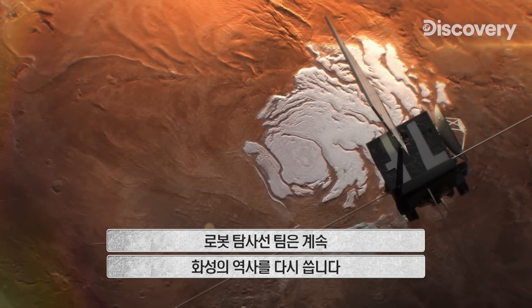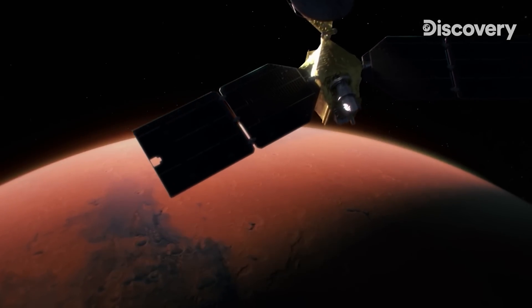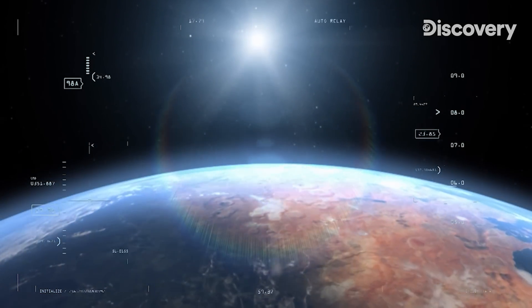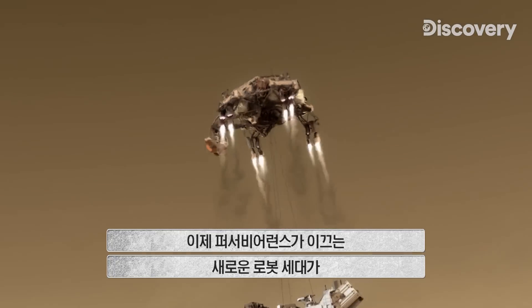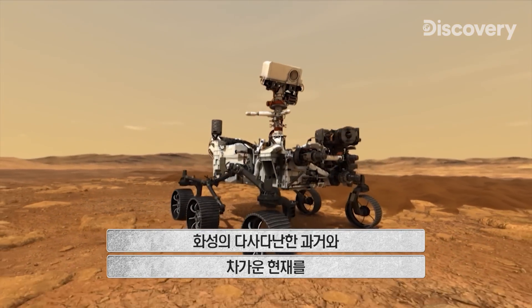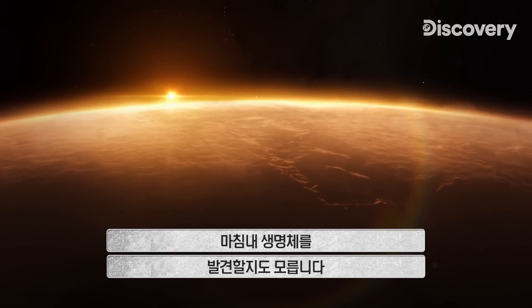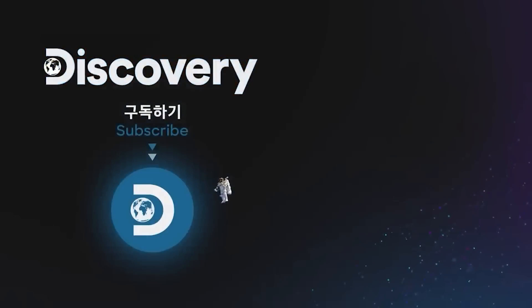The army of robotic explorers continues to rewrite the story of Mars, discovering a once warm, wet world with the potential for life. Now, a new generation of robots led by Perseverance will dig deeper into the red planet's troubled past and its frozen present — and maybe hit the mother lode: life itself.